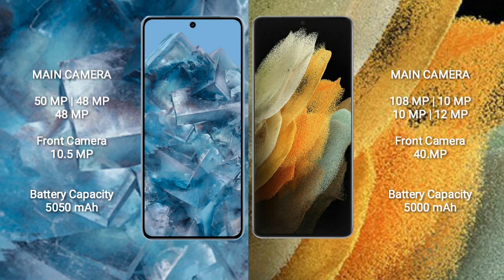Google Pixel 8 Pro has a 5050mAh battery with 30W fast charging support. Samsung Galaxy S21 Ultra has a 5000mAh battery with 25W fast charging support.